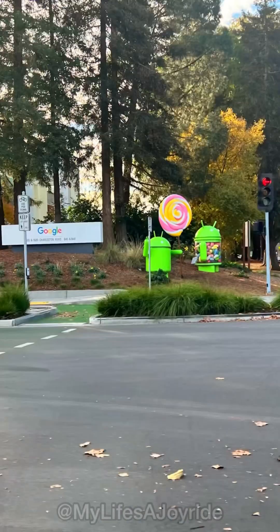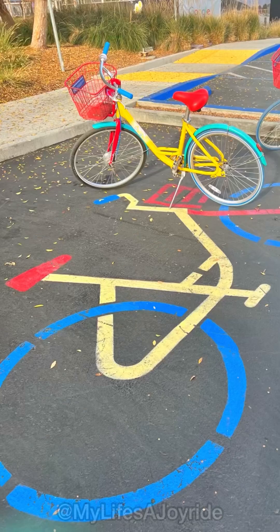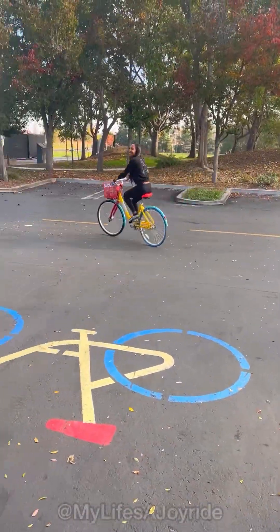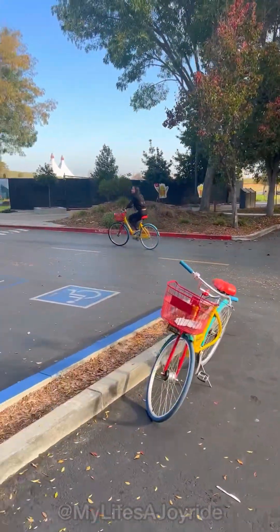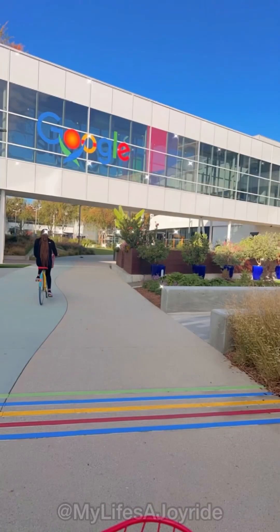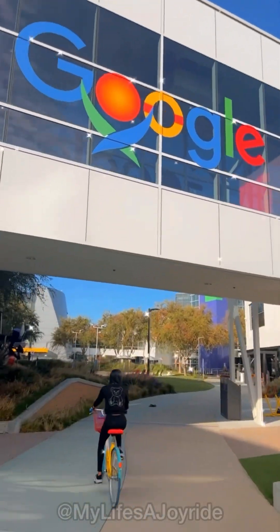So before we got there, we were here taking cute pictures by the Google sign. Then I saw these cute Google bikes and I'm like, yes, let me take one for a spin. It's the Google colors for me, y'all. The Google headquarters is such a vibe — this is one place I can actually see myself working.